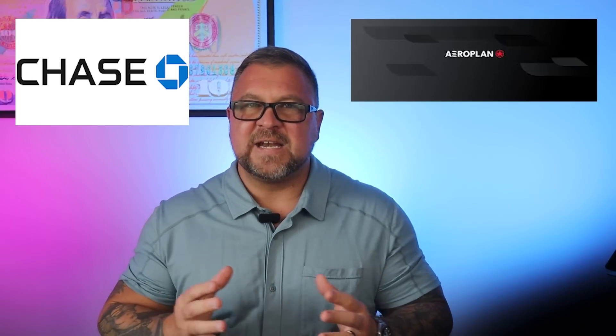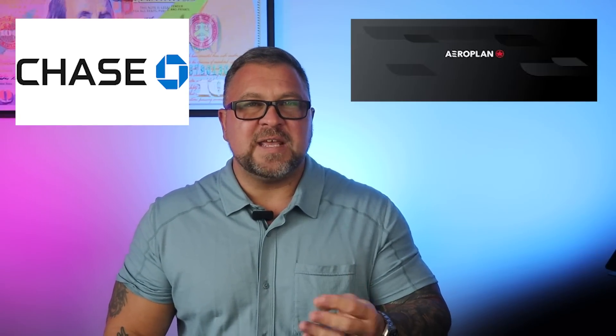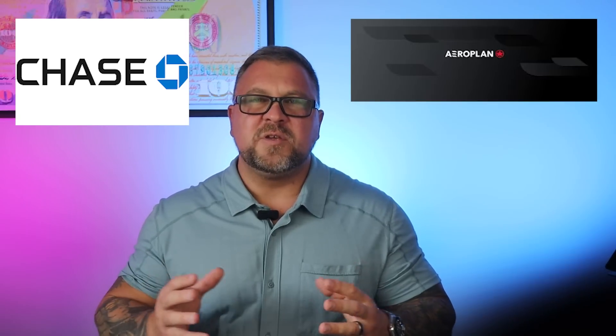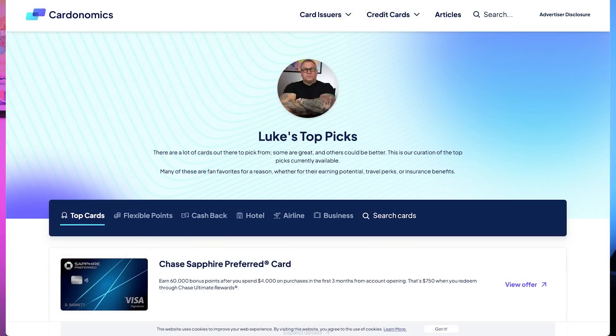Is Aeroplan a candidate for a speculative transfer? That's a tough one. I think if you use them regularly then yes, but if not, these bonuses come around fairly often so maybe you just wait. If at any time you want to learn about the cards that earn these transferable currencies, check out my organized card link in the description below. Using my link really helps the channel and it allows me to do mostly unsponsored content, which is what you the audience prefer.